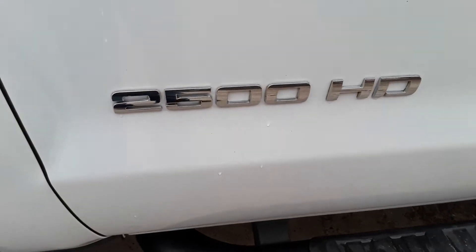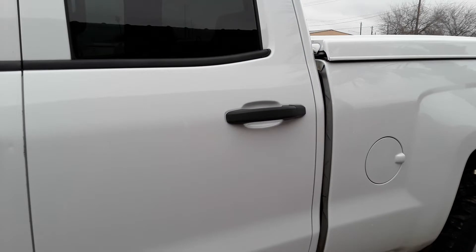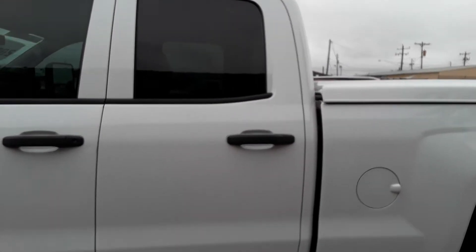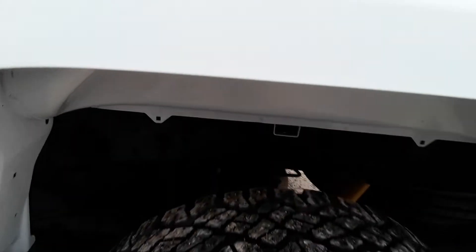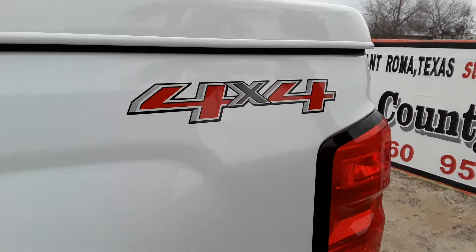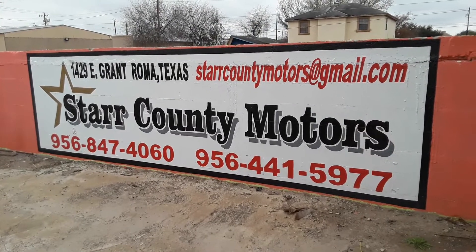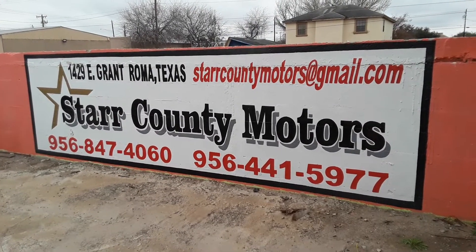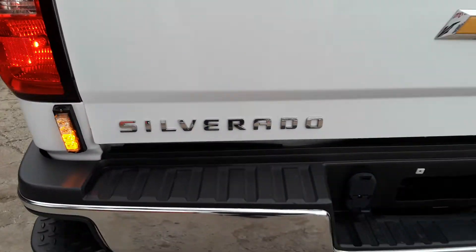Tires in the front, 2500 HD, you got the step, frame, 4x4. This is the name of the company: Star Corning Motors. This is the address, this is the email. Our number is going to be — call us. The Silverado.